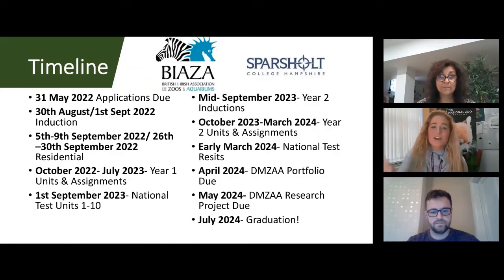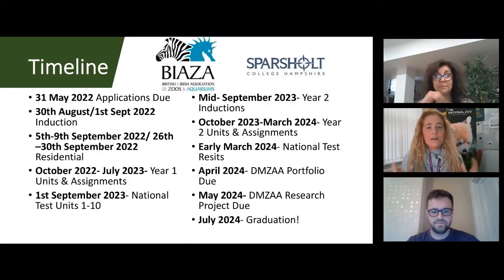From October to July 2023, your assignments are due — starting with the introduction to the roles of zoos and aquariums at the end of October, with an assignment due at the end of each month. The national test recapping units one through ten wraps up year one on the 1st of September 2023. The exam dates are set — no leeway, no holidays — you must be at your regional centre, which Shanti will tell us more about shortly.